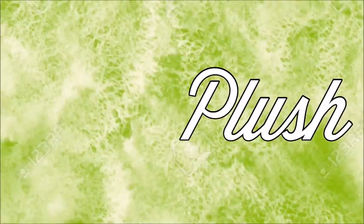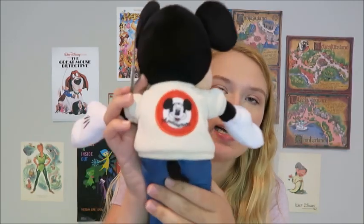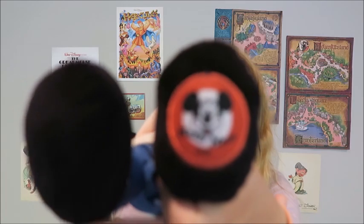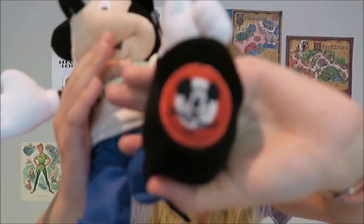Now let's move on to plush. First I got this Mouseketeer Mickey plush — as you all know I collect Mickey Mouse plushes and he is so cute. I got him at World of Disney for $20.